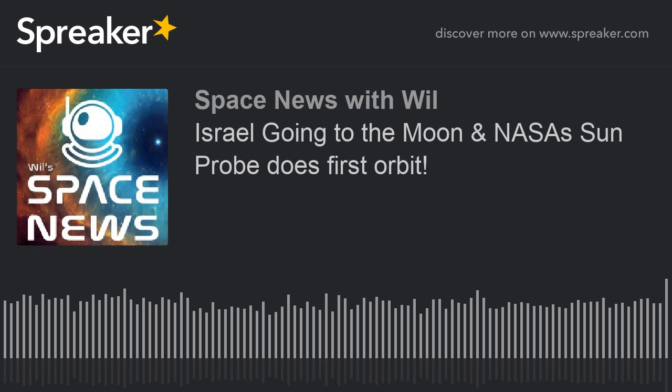Andy Dreisman, Parker Solar Probe Project Manager at Johns Hopkins University Applied Physics Laboratory, said: 'It's been an illuminating and fascinating first orbit. We've learned a lot about how the spacecraft operates and reacts to the solar environment, and I'm proud to say the team's projections have been very accurate.' APL designed, built, and manages the mission for NASA. The project scientist said the data hints at many new things not seen before, and at potential new discoveries.